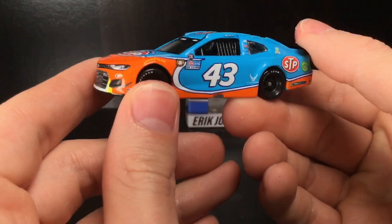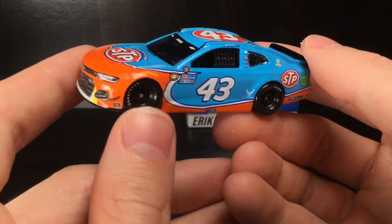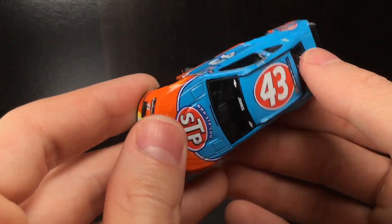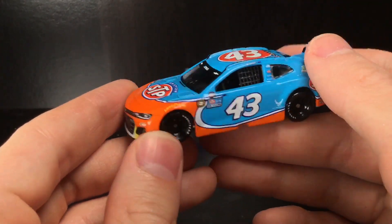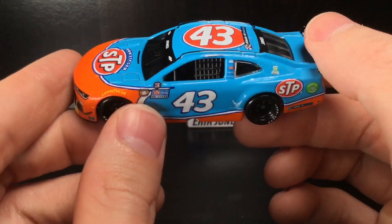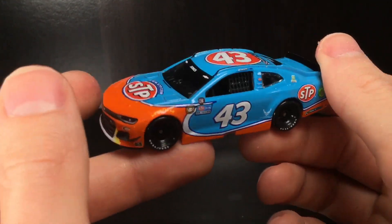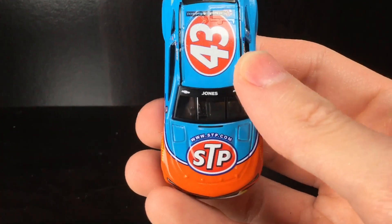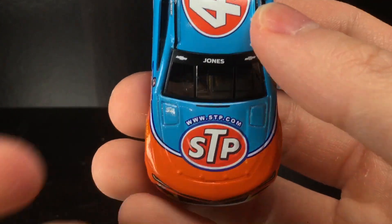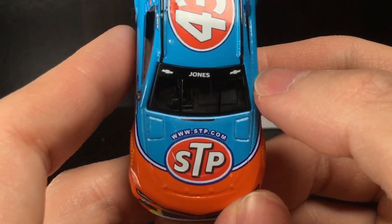Alrighty folks, right out of the box and here we go. This is one of the most anticipated diecast releases of the season, and let me tell you, this car looks great. I had a little bit of a concern with the way the orange looked off camera during the unboxing, but I'm here to say that it is bright. I don't think it's true day-glow, but the orange on this looks very bright and I'm quite satisfied with it honestly.